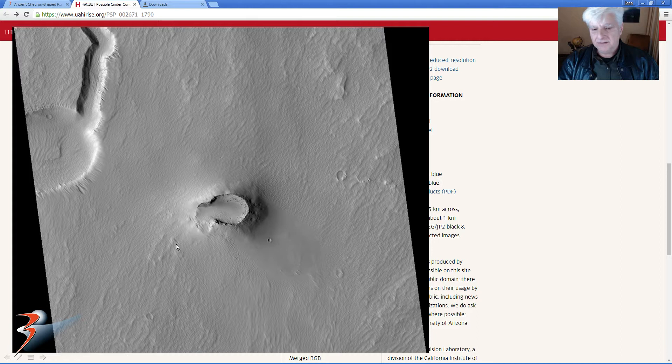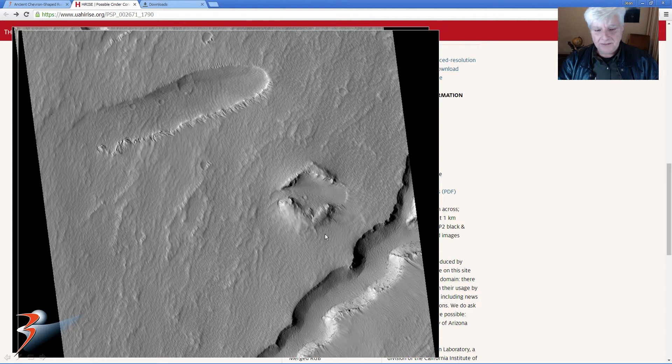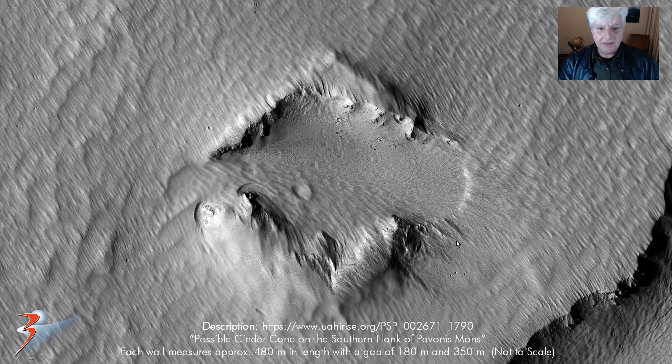That's the cinder cone they write about in the article. And then this is that really strange geometric shape that we'll be checking out in this video — zoomed in. Not to scale though, but you can see this is really eroded. There's the first chevron at the top, and the bottom one over here. It looks almost as if this area on the inside possibly collapsed many many decades — maybe thousands of years — ago.